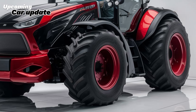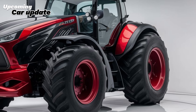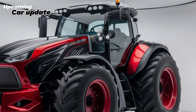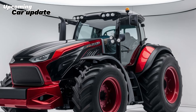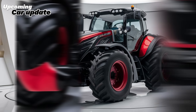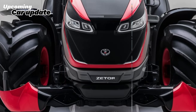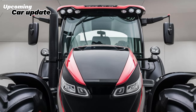Now let's discuss the hydraulic system, which is crucial for any agricultural tractor. The Zetor Crystal Pro boasts an impressive hydraulic capacity, enabling it to handle a variety of attachments with ease. The tractor can be fitted with a range of implements including plows, seeders, and sprayers, making it versatile for different farming operations. The hydraulic system is designed for quick response times and efficient power delivery.